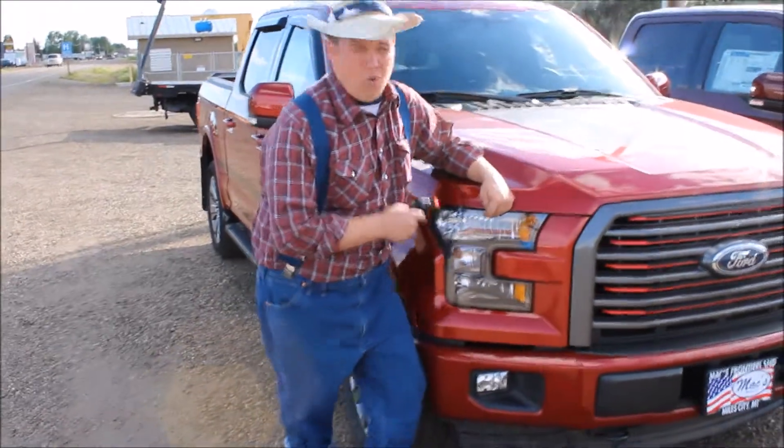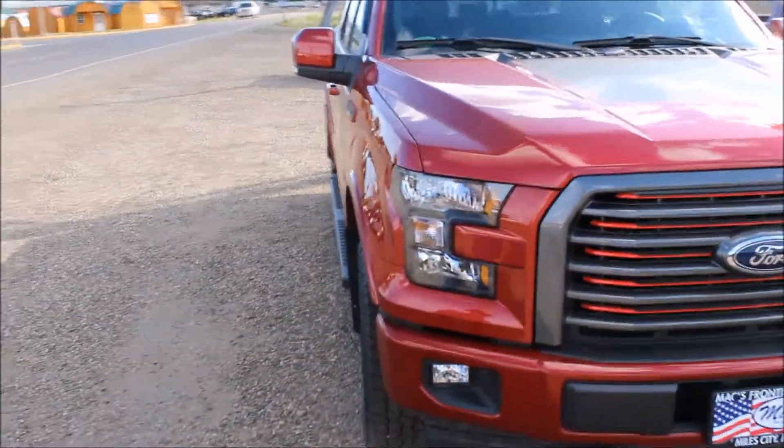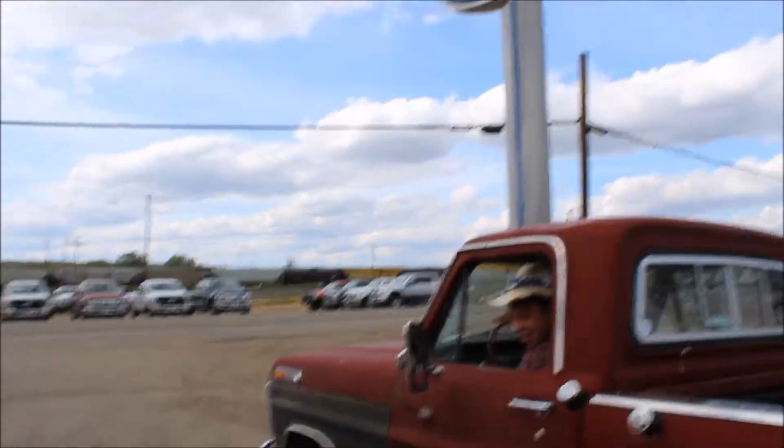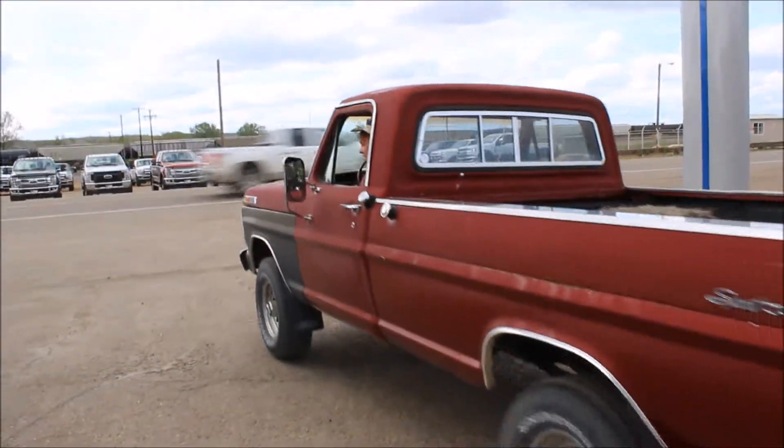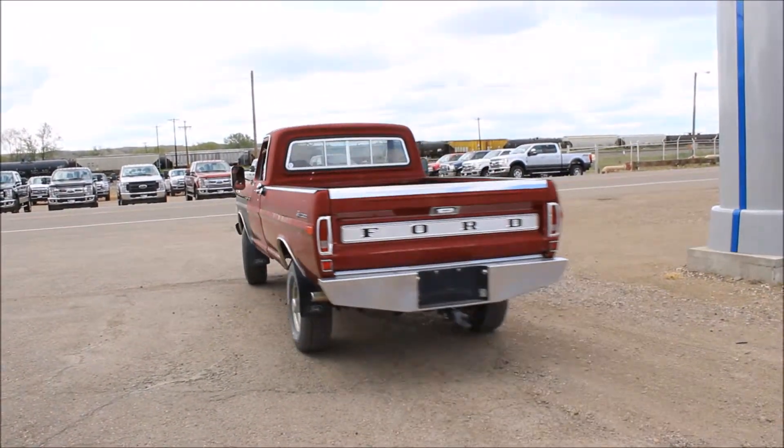These F-150s are so beautiful, you gotta get down here to see them. Thanks again for spending some time with us. We'll talk to you soon.